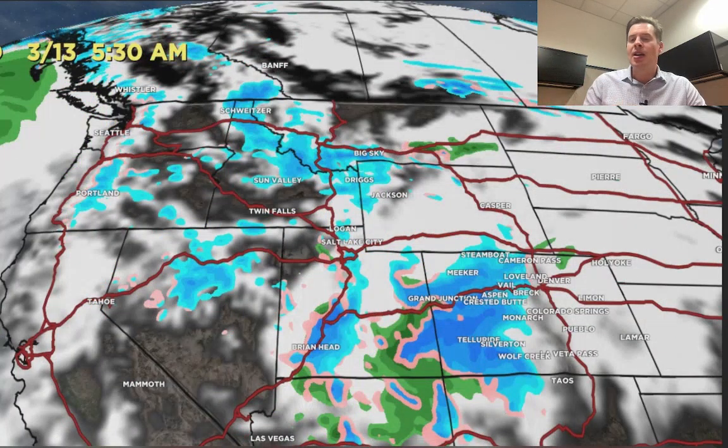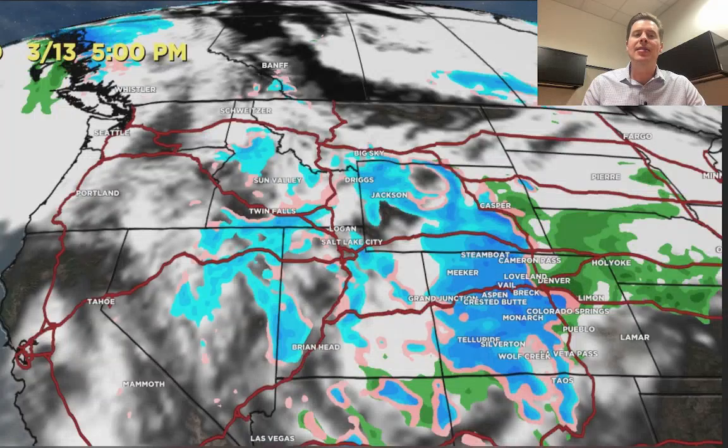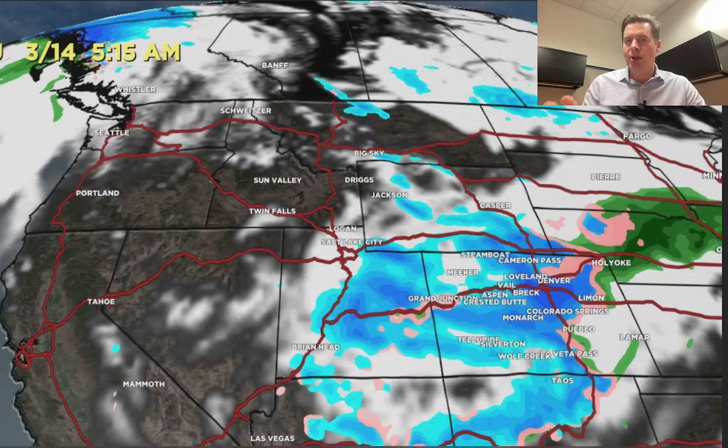Then we start to see this Colorado low develop around the panhandle of Oklahoma, southeast Colorado, northern New Mexico on 3/13. It's rain in Denver afternoon 3/13, but it's snow probably above 6,000–6,500 feet. Then watch what happens — by the morning of 3/14, it changes over to snow all the way down to 5,280 feet in Denver. The storm strengthens a little bit, with heavy snow enhancement through the foothills and up on the Continental Divide.